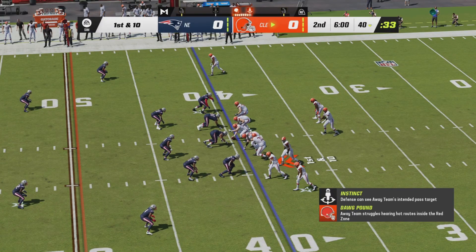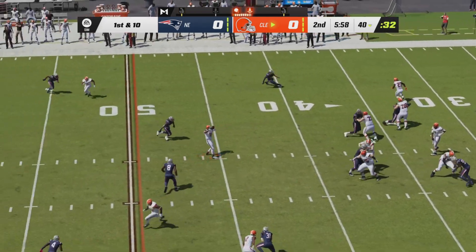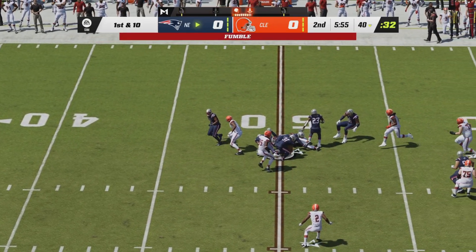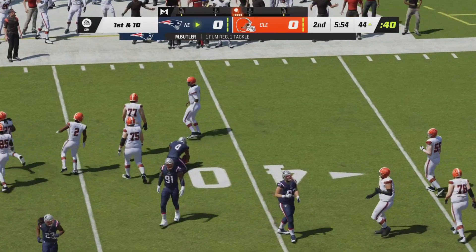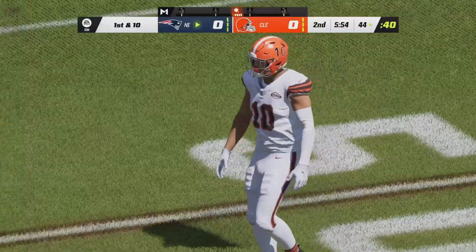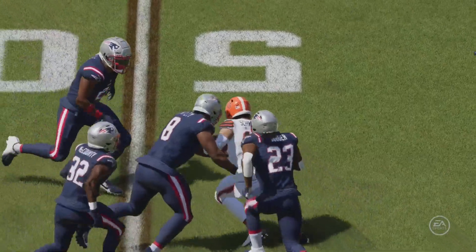We will switch sides of the field to start quarter number two. After that Schwartz catch, Brissette will go back to play action, he will throw across the middle — it is a beautiful catch. And a fumble from Schwartz, picked up by the Patriots. Malcolm Butler, the Super Bowl XLIX hero, has returned for more. Fumbles all around the NFL this week, and the Browns add to it.